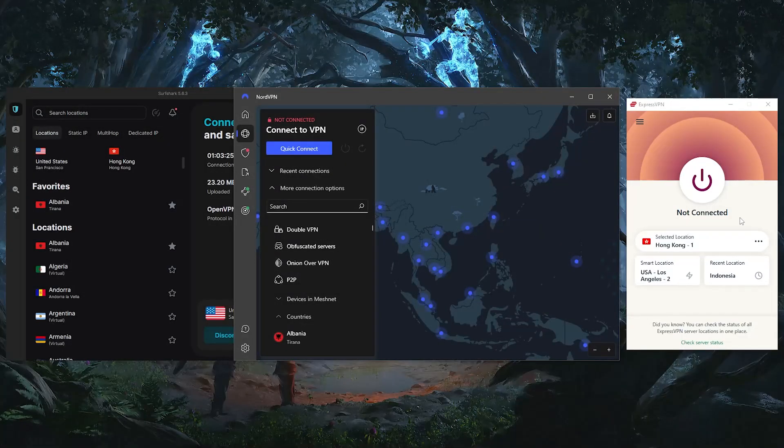Hey everyone, welcome back to the channel. In today's video I'll be explaining what VPNs are, how they work, as well as giving you some tips on how to pick the right one for your situation. I'll also be giving you my top 3 VPN picks later on, so stay tuned. If you want to know more about VPNs and how you can choose the right one that meets your needs, this video is for you.